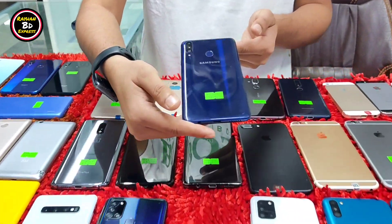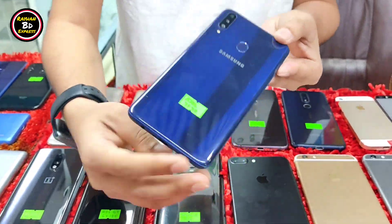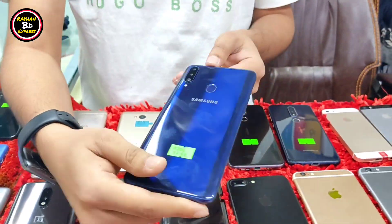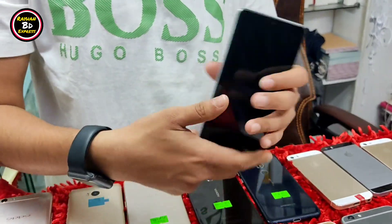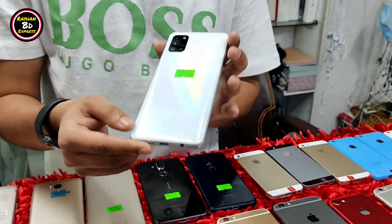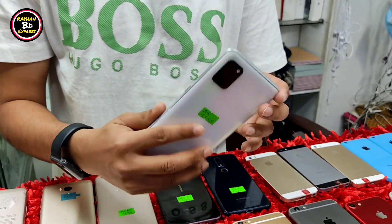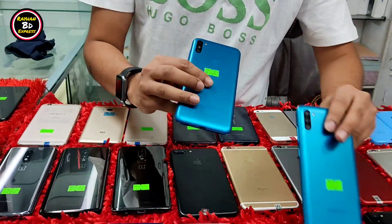The A20s has 3GB RAM and 32GB ROM. This one is 500. The price is 250 to 500. The A31s has 4GB RAM. The current display is 300. This is 500. The price is 500 and the display is 500. The price is 350 for this device.